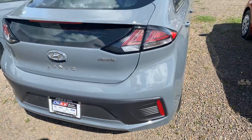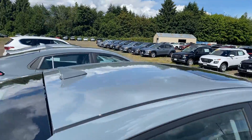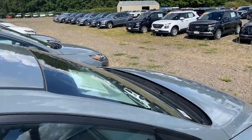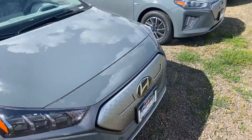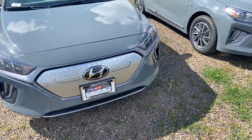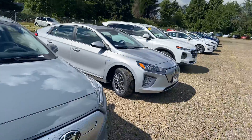As far as color goes, we have plenty of different options for you — a whole inventory of different colors and vehicles if this isn't the one you want. But like I said, this is the one you inquired on. We've got another one in a different color right there.